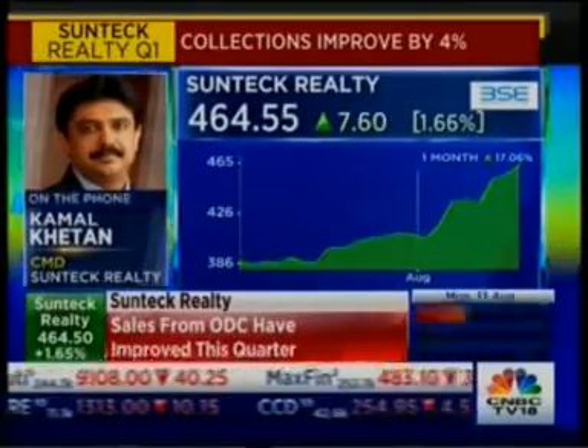Well, I guess the market likes what the management is saying. The Suntech Realty stock is now up almost two percent. Incidentally, it's close to its 52-week high as well. Thanks very much for joining in and for giving us a sense of what's to be expected from the company. Meanwhile, the market looks to be once again taking a bit of a turn for the worse, with key indices slipping from the top.